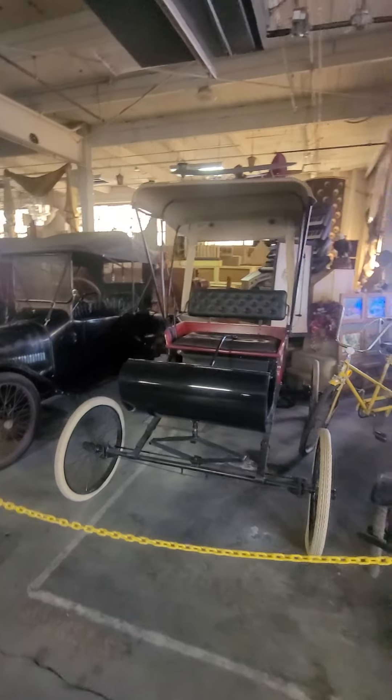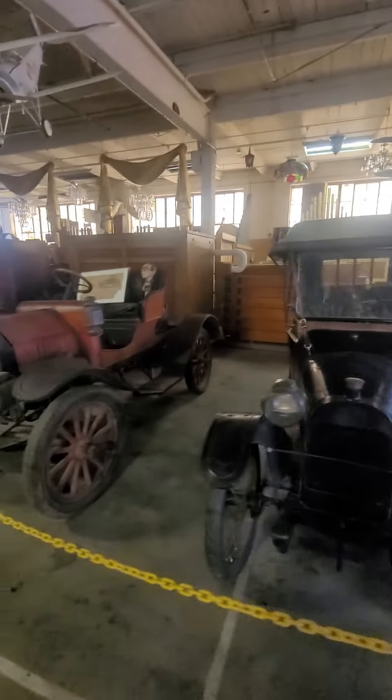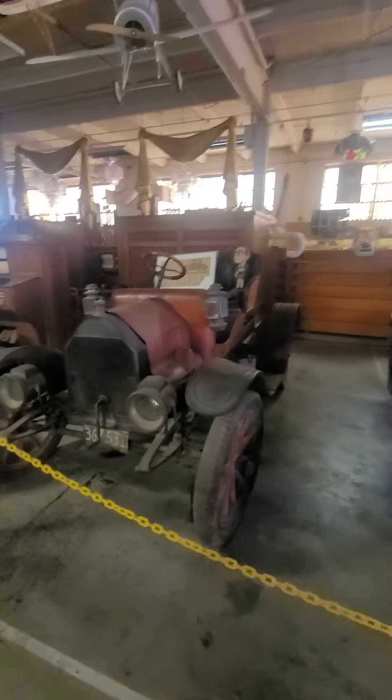If you like classic automobiles like this one and all things vintage, check out the American Treasure Tour Museum in Oaks, Pennsylvania. See you there!